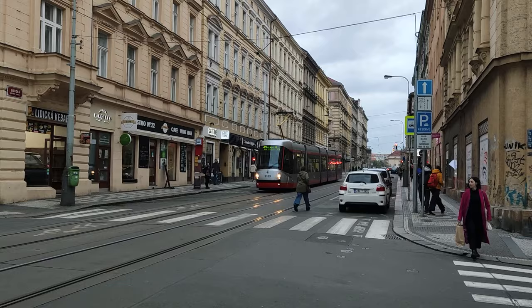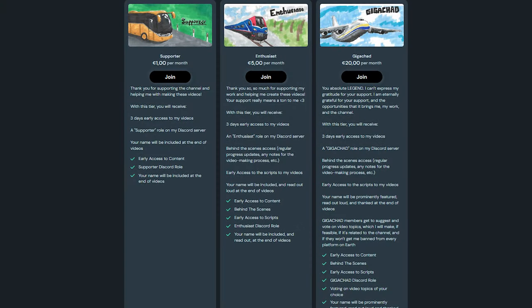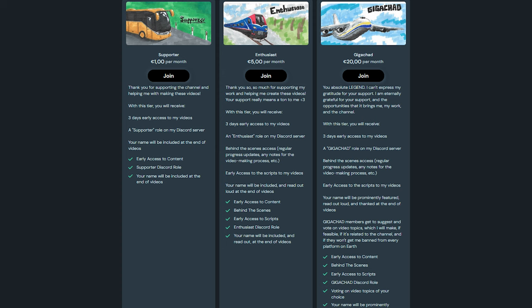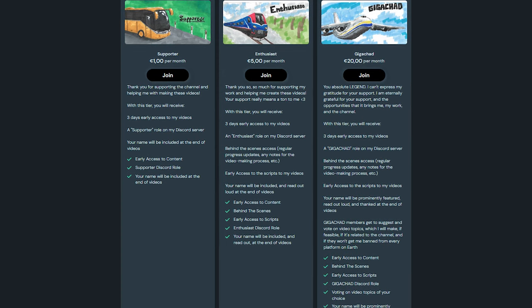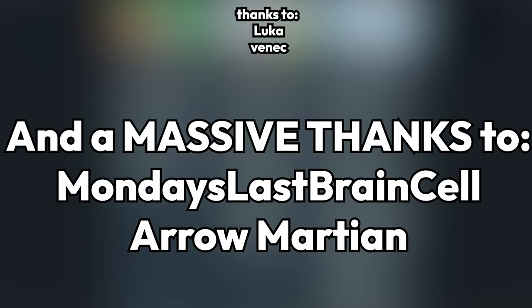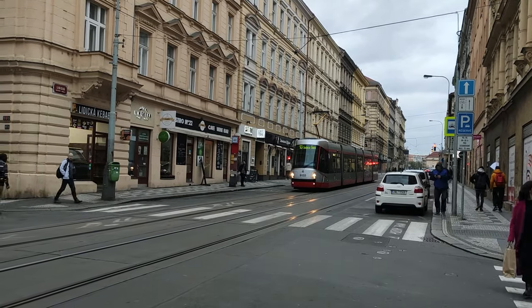Anyway, thank you so much for watching to the end — you're a real legend. If you'd like to support my work, I have a Ko-Fi page with 3 membership tiers, all of which bring you sweet benefits like early access to my videos. There are also affiliate links to the equipment I use in the description. I'd also like to thank Monday's Last Braincell and Aeromartian for supporting the channel with the top membership tier. This has been Tramly and I'll see you next time. Bye.